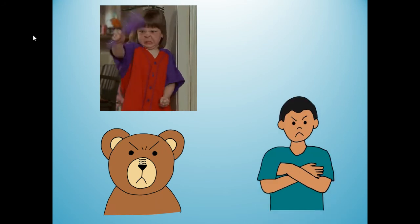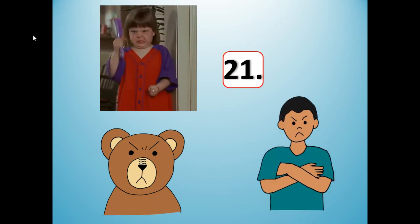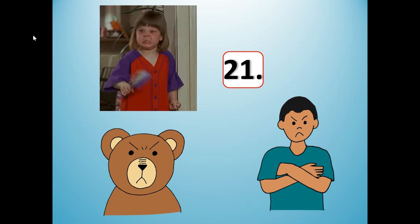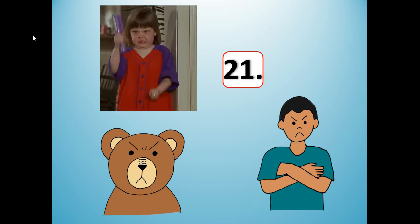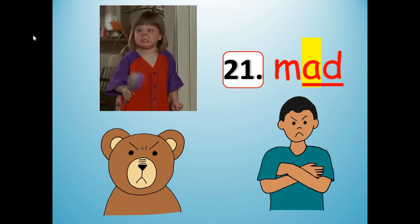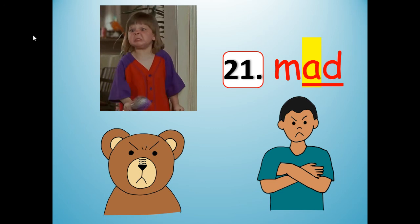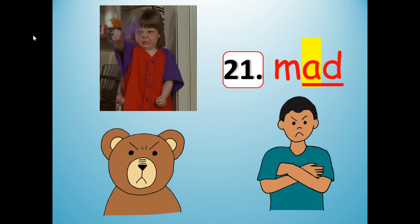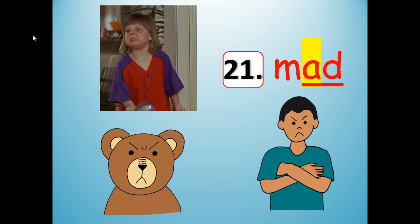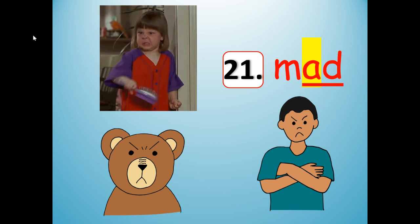Number 21. This also rhymes with sad — kind of the opposite emotion of sad. The girl is, the boy is, the bear is — you got it: mad. Mad. M-A-D. Mad, sad, ad — they all rhyme.